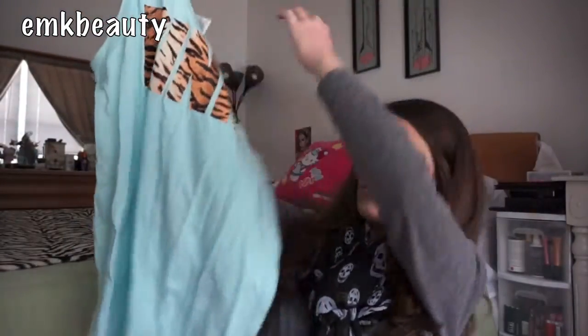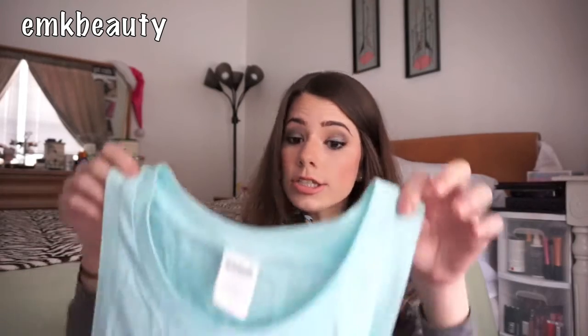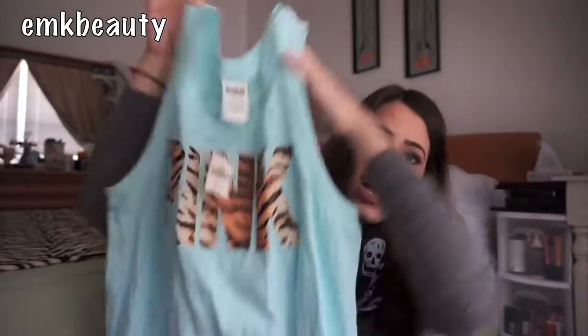The first item I'm going to talk about is this tank top. It's wrinkled because it was shoved in my bag, but it's a nice aqua blue mint color. This is a size medium, it was on sale for $14.99, and after all the coupons and price adjustments I got it for like six or seven dollars — crazy, because the original price was $24.95. I thought this would be great for summertime and I really love the color.